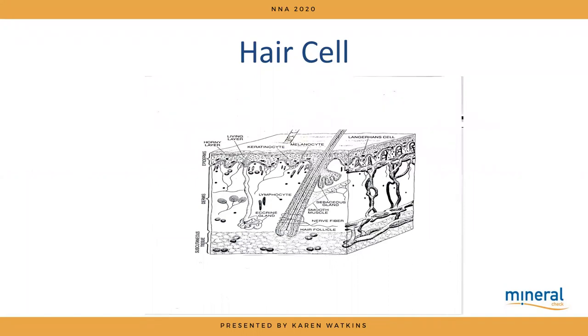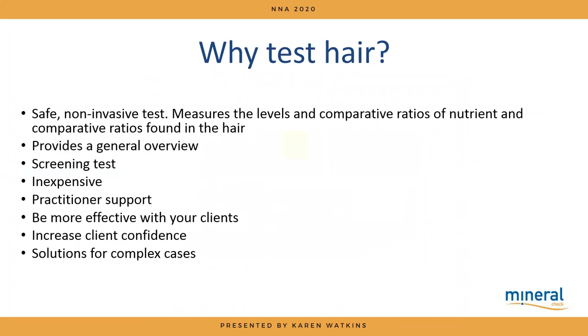Hair mineral analysis was used by Victorian police to work out if someone had been killed by arsenic. Today it's widely accepted for testing for drugs and even alcohol in some areas — for example, after a drink-driving offence you can go on an alcohol-free program and have your hair tested every three to four weeks. It's used in veterinary medicine, particularly with equines, and in the NHS.